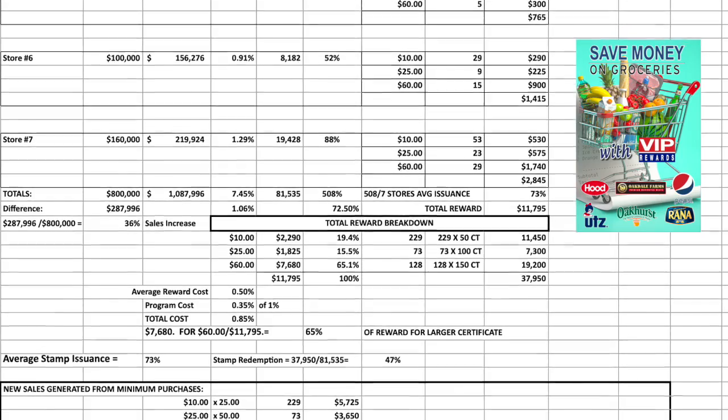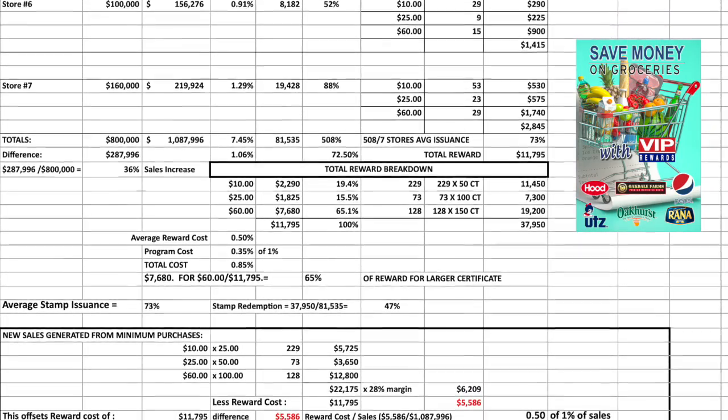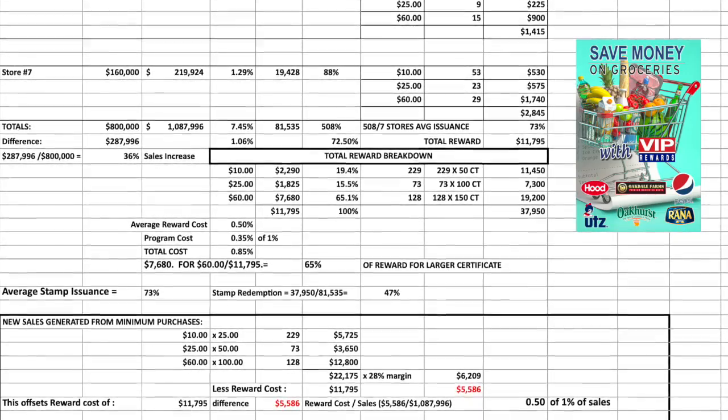This process prevents sweethearting — giving too many stamps — and fraudulent issuance of certificates. Very simple, very controlled.